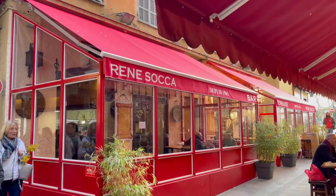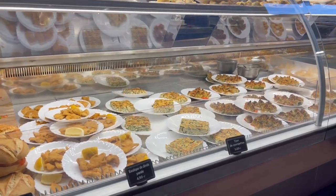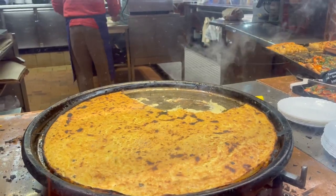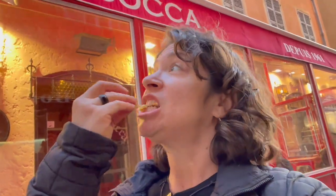At this point in the day we were feeling a little bit peckish, so we headed out in search of socca — a famous dish from Nice that is kind of like a pancake made from chickpea flour. If you remember my trip to Genoa last year, I tried the Italian version of this called farinata, and the texture was quite different. It's really hot, fluffy, and tasty — really good!